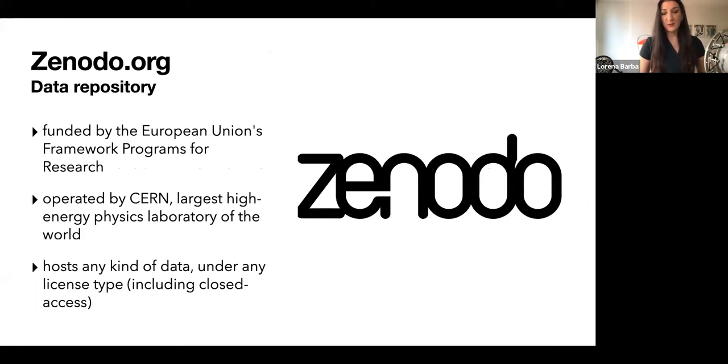Zenodo is one of the most used archives for open sharing of research objects, including software. It is an open access repository funded by the European Union's framework programs for research, operated by CERN — the largest high energy physics laboratory in the world. It hosts some of the world's top experts in large-scale research data infrastructure. It hosts any kind of data under any license type, including closed access, which people sometimes do not know.